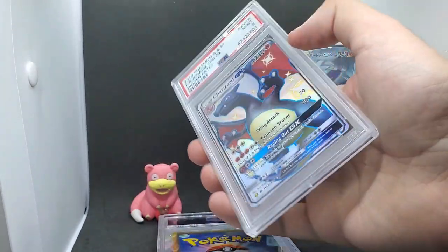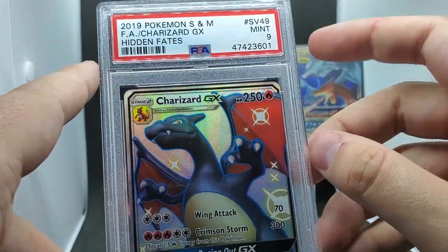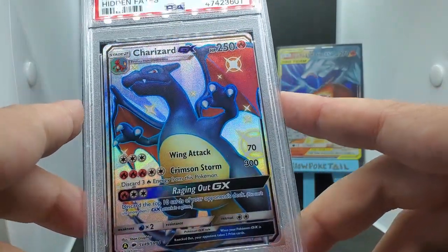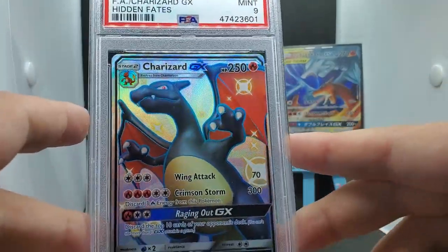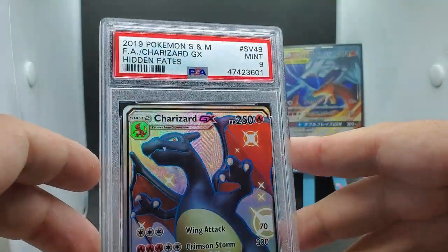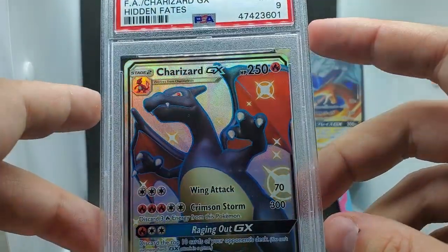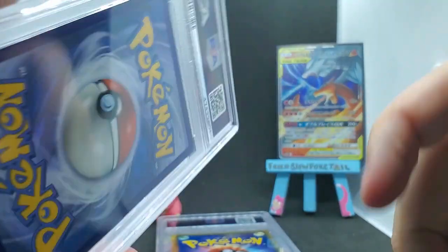Three cards left, and these are some heavy hitters. PSA 9 Charizard GX from Hidden Fates. If you follow other Pokémon pages they probably post this card a lot - it's a newer card but that does not mean it's any less rare or beautiful. A 9 - wow! I also have the hyper rare from Burning Shadows graded a 9, and I can't wait to put those two together. That will be beautiful.